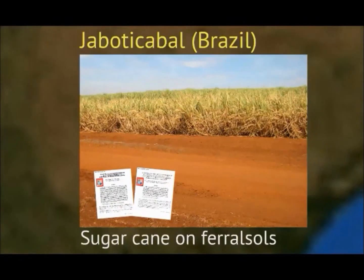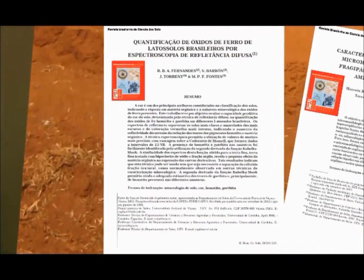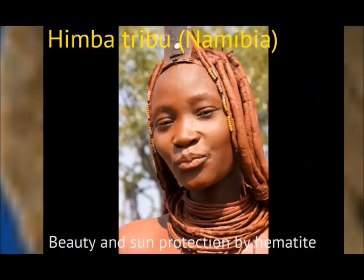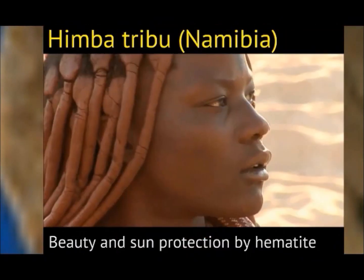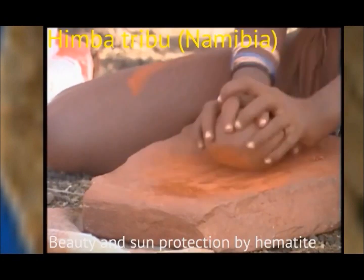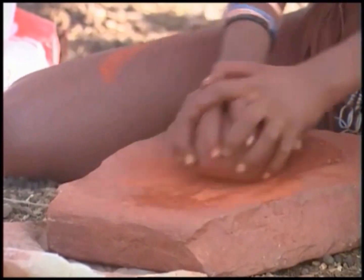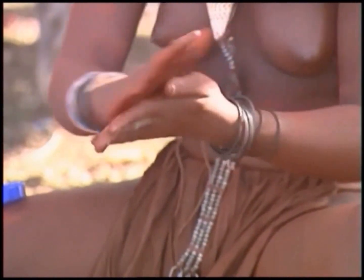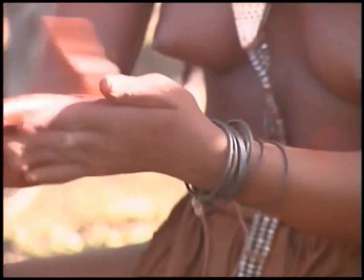Now we travel to a hot tropical country, Brazil, the future world's bread basket. For years, our research group has contributed to precise characterization and quantification of iron oxides in this soil. Moving across to the same latitude in Africa, we find the women of the Himba tribe in Namibia. Here, women are famous for covering themselves with otjize, a mixture of goat fat and hematite, as a practice to highlight their beauty and protect themselves from the sun.